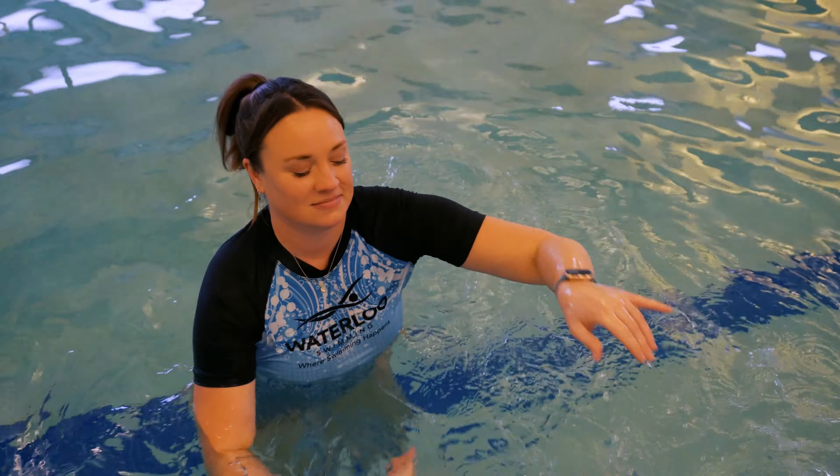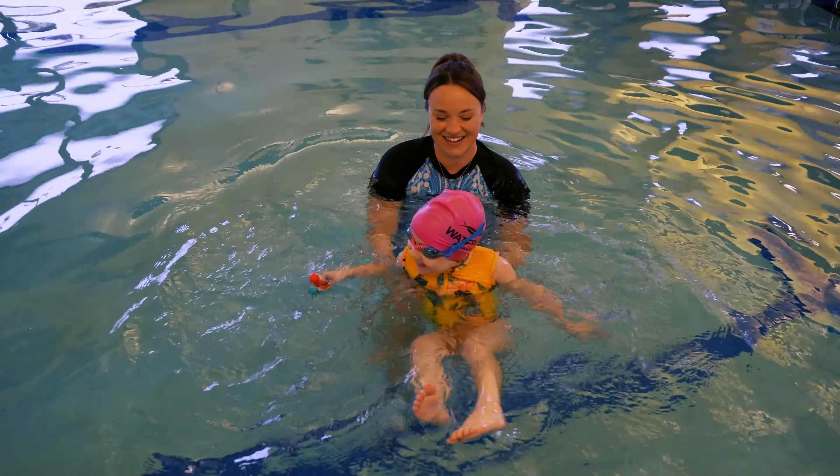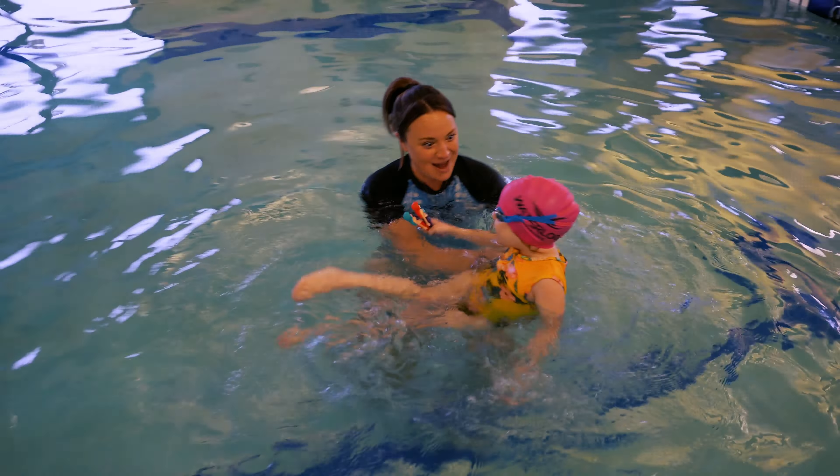Hi again, I'm Sarah with Waterloo Swimming in Austin, Texas, and today we are going to be focusing on helping children learn to back float.